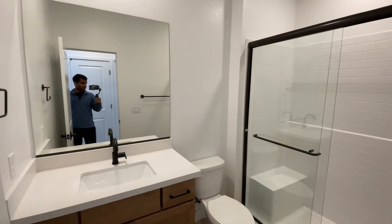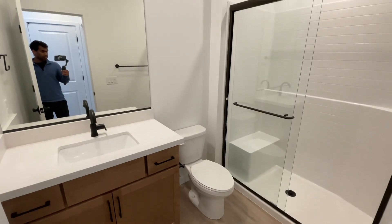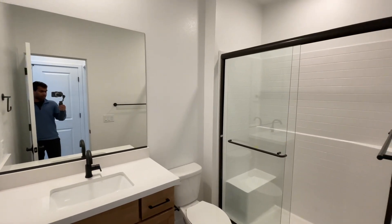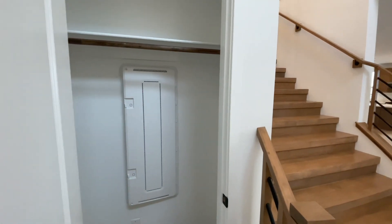There's no ensuite bathroom but there is one conveniently located right here — it would service the main living area of the home as well because it has its own separate door. You do have the shower there with the seat in the back. You have plenty of storage in this home: a closet right here across from the bathroom, an additional coat closet, and a network closet right here.